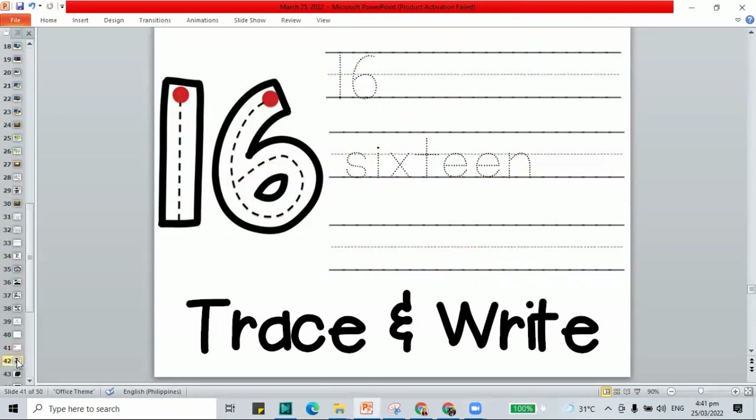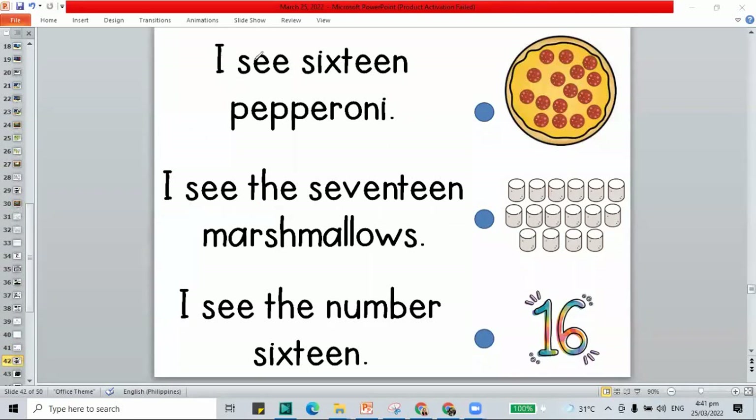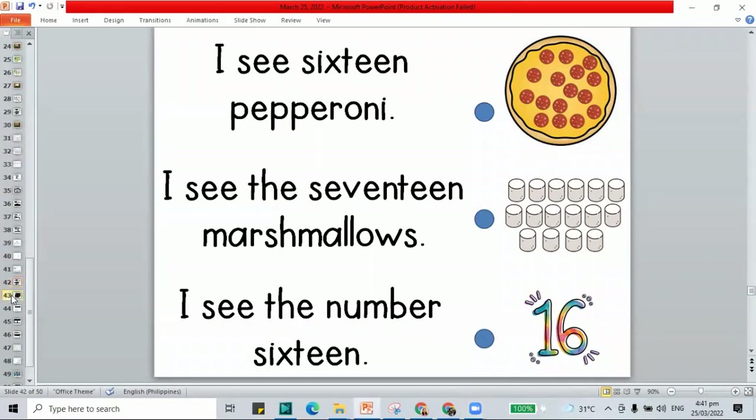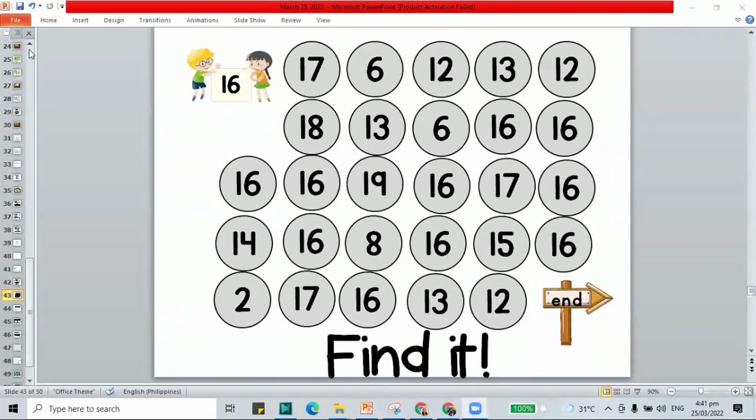Let's move to the next work — here we have to match our sentences to the picture. 'I see 16 pepperoni.' 'I see 17 marshmallows.' 'I see the number 16.' Here we have all our sentences matched to their pictures. How about we move to the maze — let's color only 16 and send the kids back to where they need to go. Here we have all our 16s dabbed and colored.